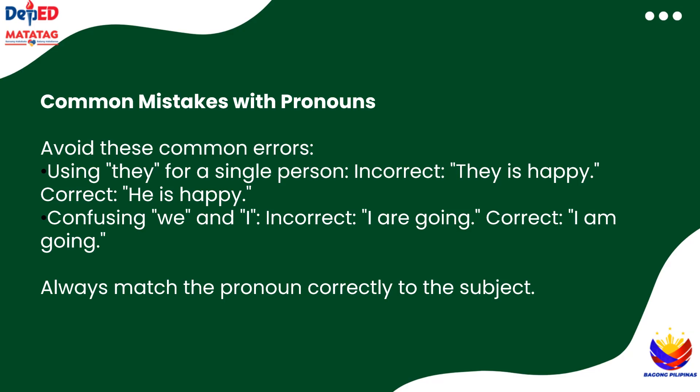Sometimes we mix up pronouns, but that's okay. Let's learn from some common mistakes. For example, we should not say they is happy, because they is plural and needs are. So the correct sentence is they are happy. Also remember: I am going, not I are going. It's all about matching the pronoun correctly to the subject. Keep these tips in mind and you'll be a pronoun pro in no time.